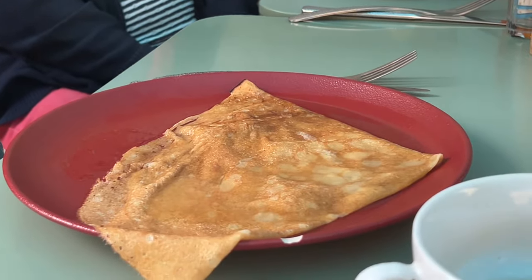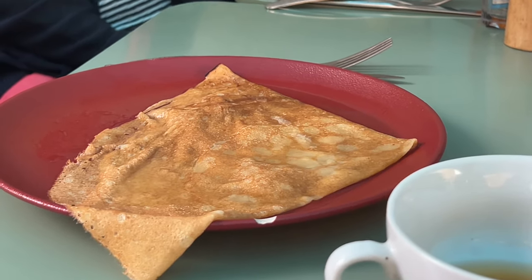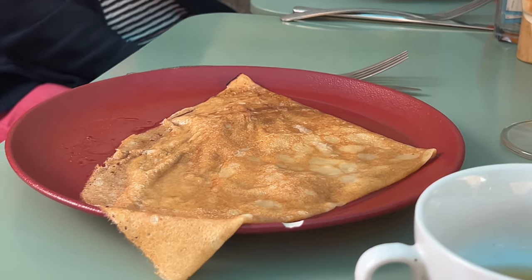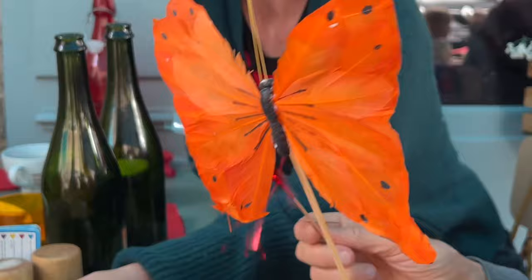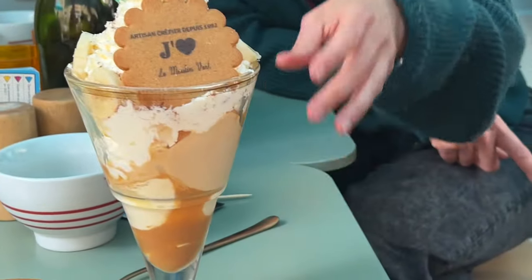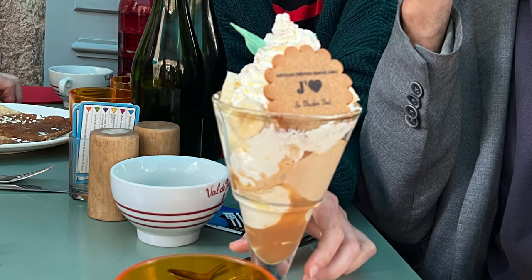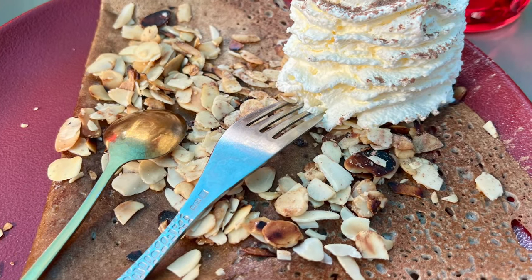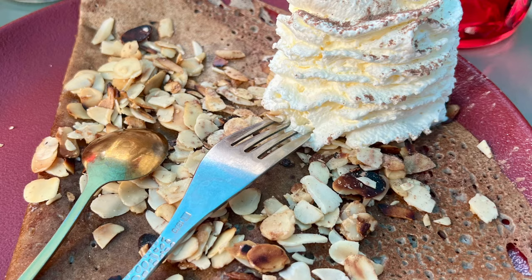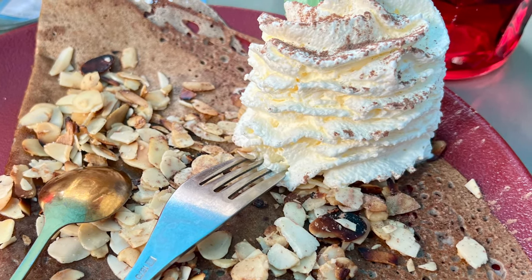Inside is just sweet — sugar or lemon juice or some confiture, anything you like. And this one is a big, big, big bowl of ice cream and galette sucrée with chantilly and almond. All so good.